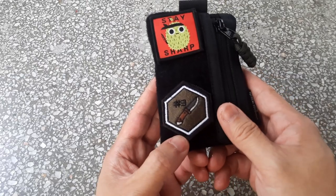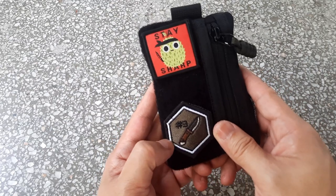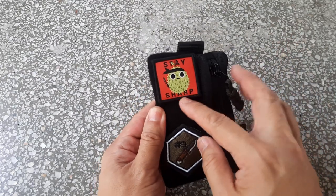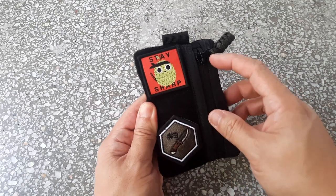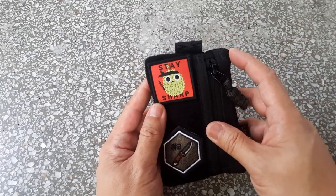Maybe this is from a bootleg TV show — that's why it's Rule 3. The other patch says 'Stay Sharp' and features a durian, which is a very spiky fruit, locally made. It's a pun because the outside shell of a durian is very thorny and sharp.